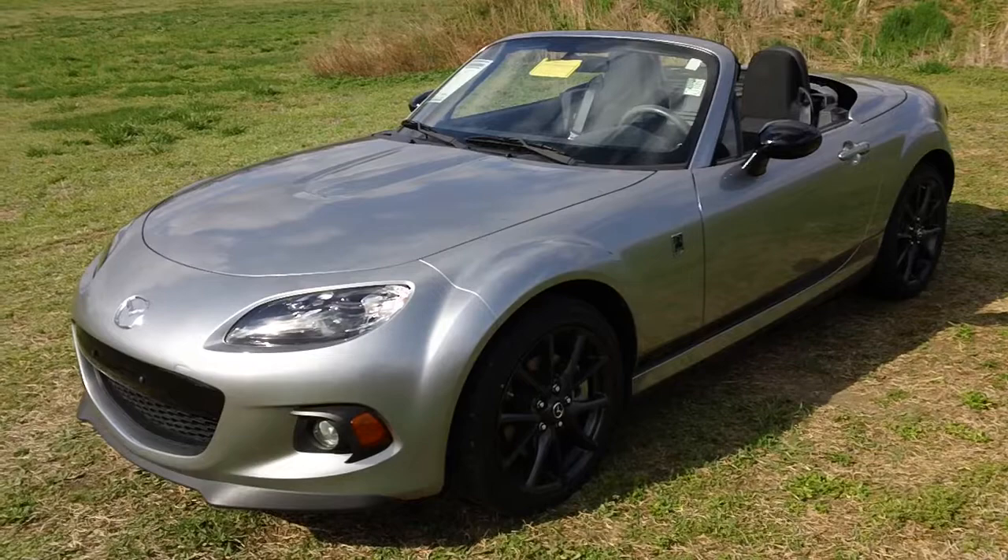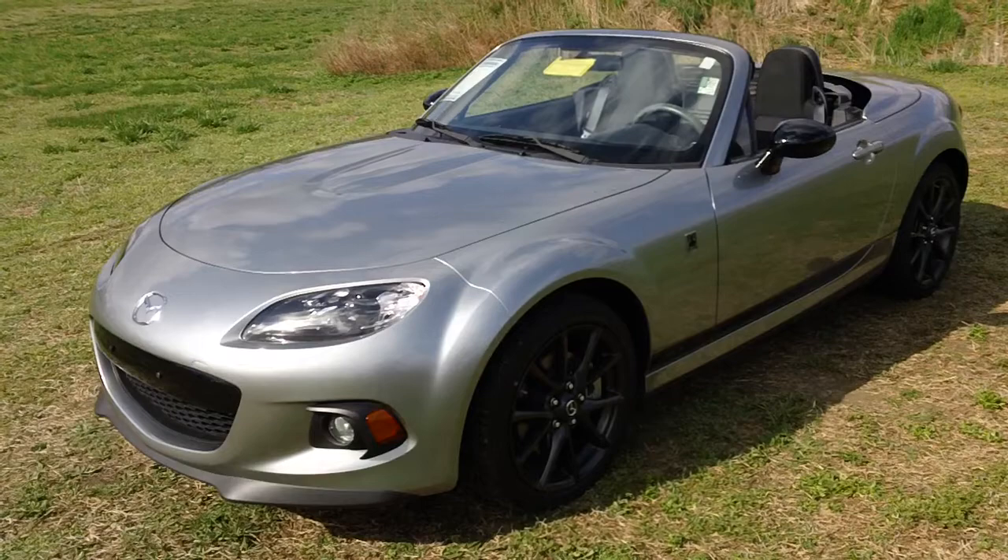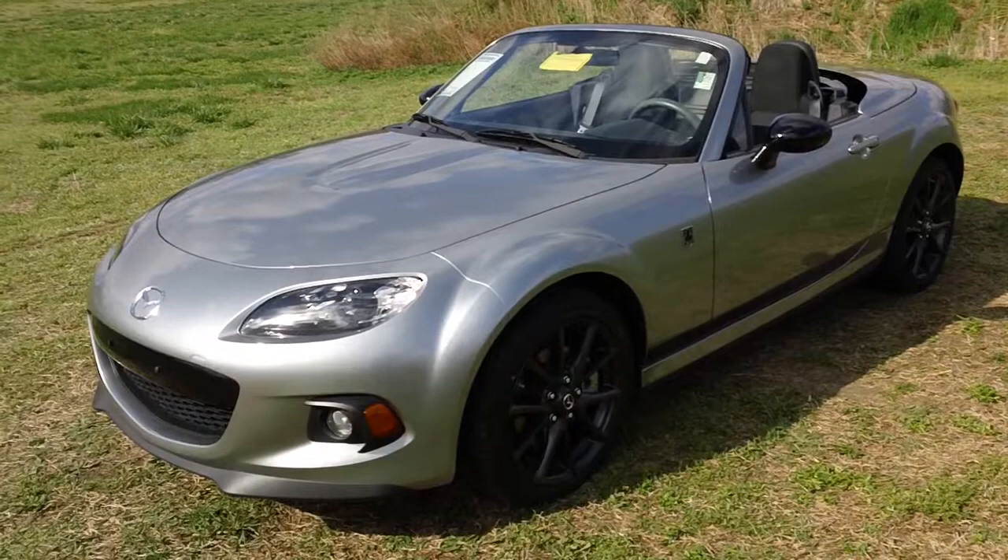Good morning car fans, Rich here at the Preston Autoplex. I have a 2013 Mazda Miata — this one is the power retractable hardtop convertible, and I've got to tell you folks, less than 6,000 original miles.